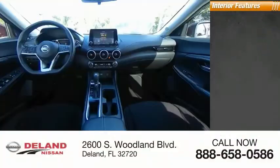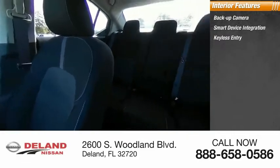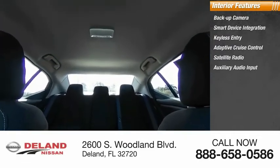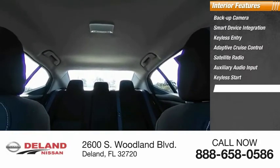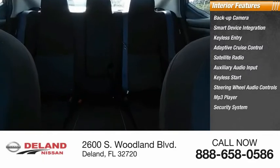Inside you'll find a backup camera, smart device integration, keyless entry, adaptive cruise control, satellite radio, auxiliary audio input, keyless start, steering wheel audio controls, MP3 player, and a security system.